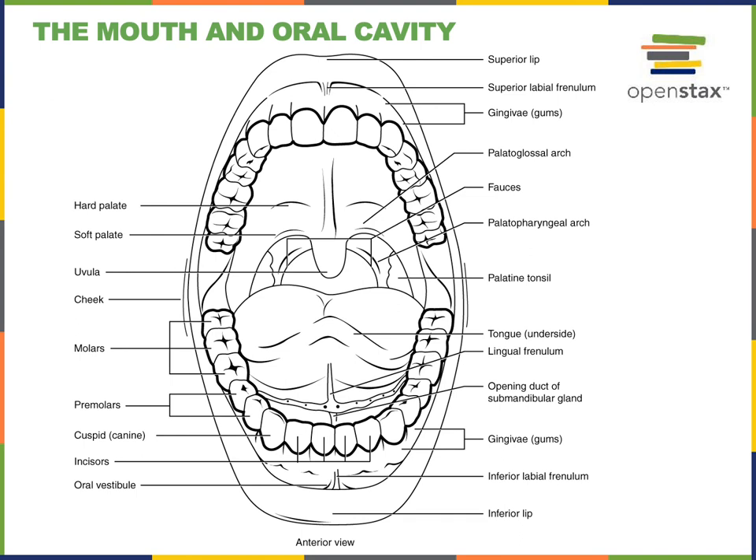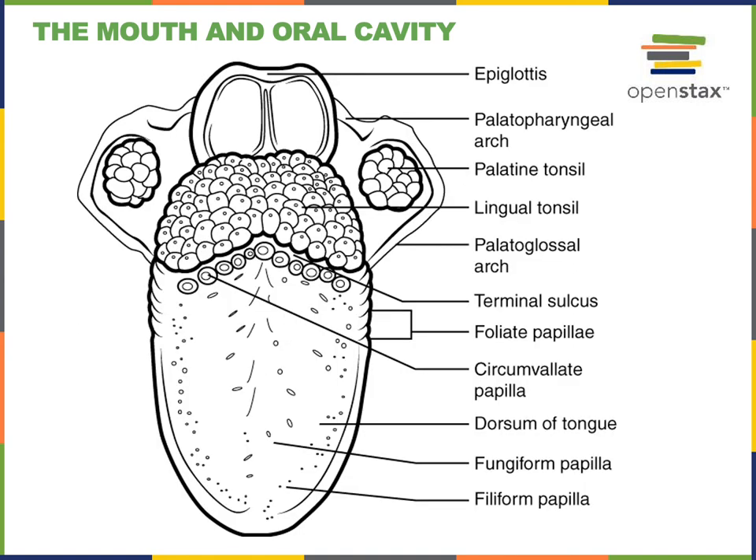Just posterior to the palatoglossal arch is the palatopharyngeal arch, which connects from the palate down into the oropharynx. Between the palatoglossal and palatopharyngeal arches in the lateral walls of the oropharynx are the palatine tonsils — mucosa-associated lymphoid tissue that monitors the entrance of the pharynx from the oral cavity for any infection. We can also see the lingual tonsil in the base of the tongue.